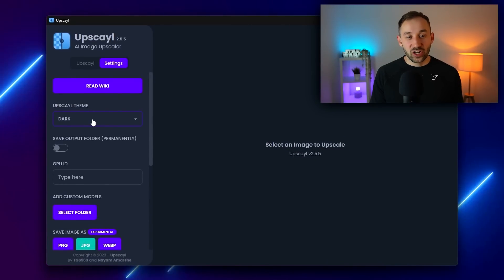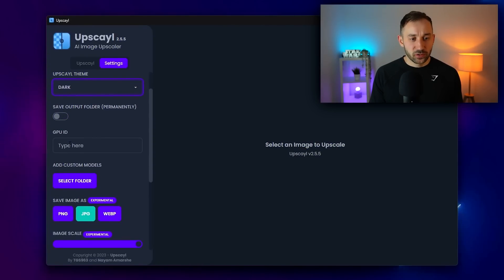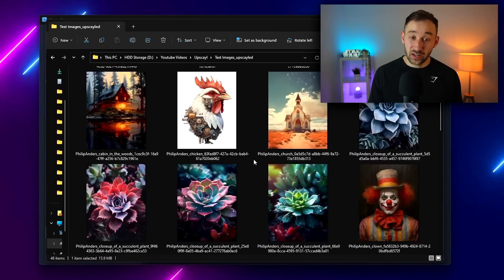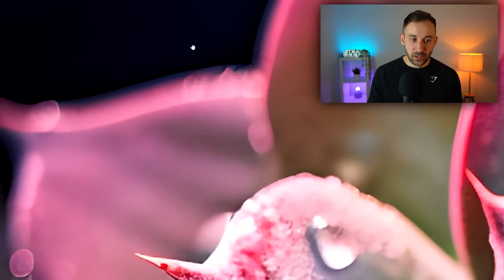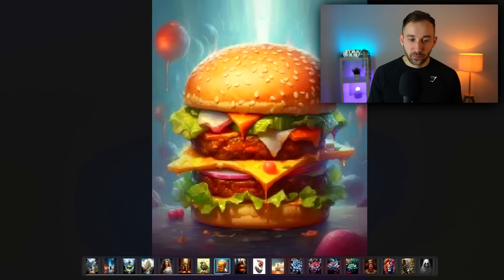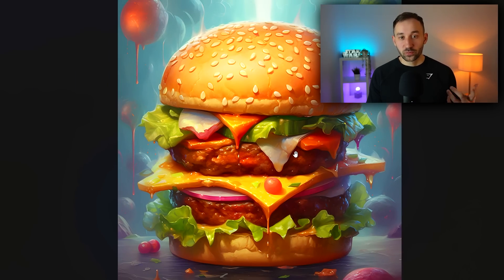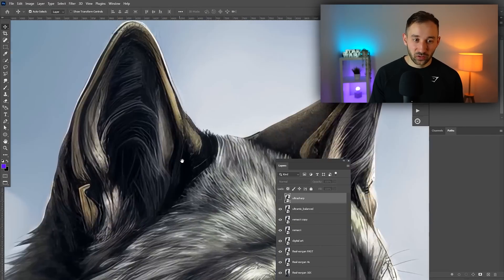Last but not least, we've got Upscale — an image upscaler that runs locally on your own device. You download and install the application, then run it yourself. There are quite a few different models, and I made a dedicated video comparing them. It also has a bulk upscale function, which is super handy since most services don't offer this. It's completely free, works in bulk, and the results are amazing.